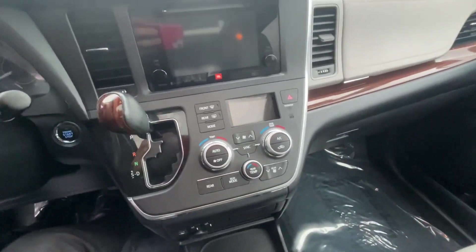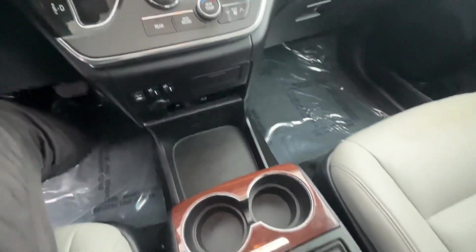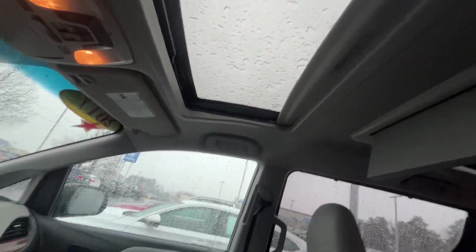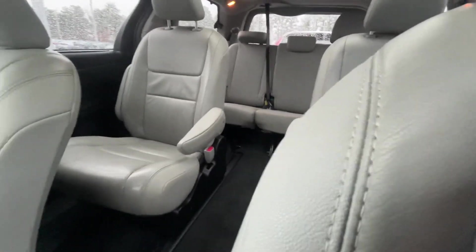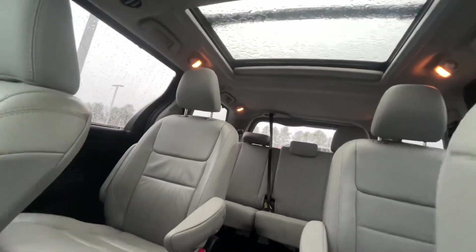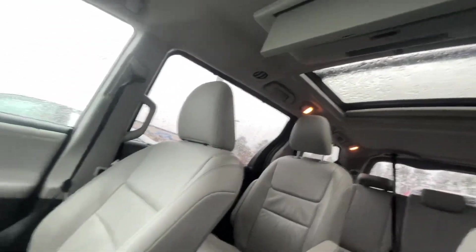Our infotainment center here. Equipped with heated seats as well. Center console. Of course we have a sunroof for our summertime weather. A beautiful leather interior. Plenty of leg room back there. We do have a panoramic sunroof and an entertainment system.